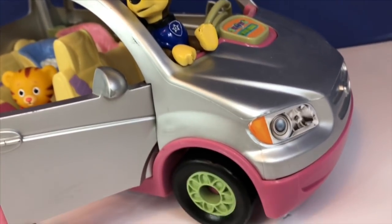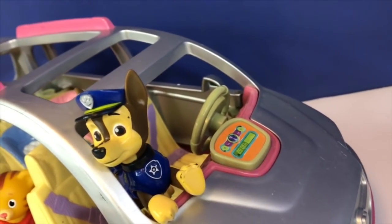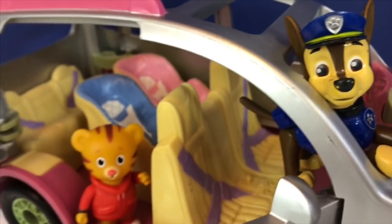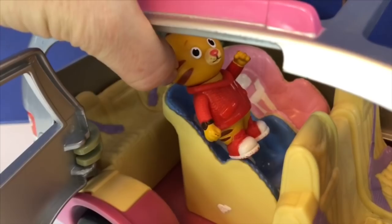We're driving in the silver Fisher-Price musical SUV. A few months ago we visited the Spawning Channel where we got to see lots of salmon, and that's where we're going today.